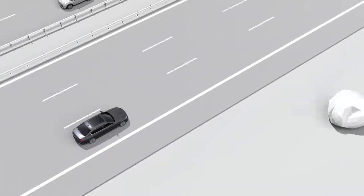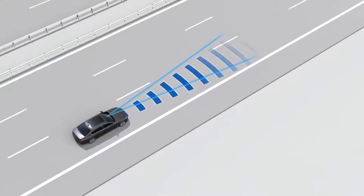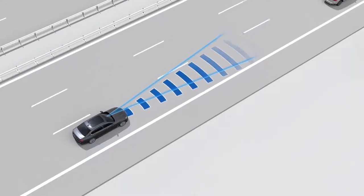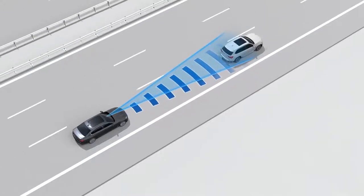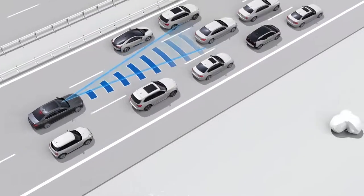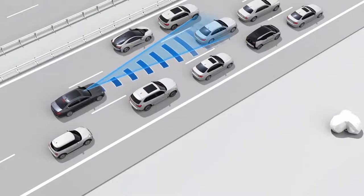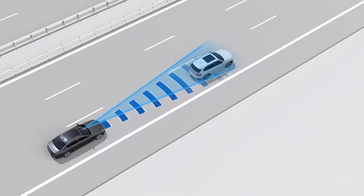Here's how it works. A radar sensor in the front bumper and a video camera monitor traffic in front of your vehicle and can recognize vehicles that are in the detection range of the sensors and video camera. These vehicles may be at a standstill or moving. For example, if a vehicle moving in front of you brakes abruptly, a quick reaction may be required.